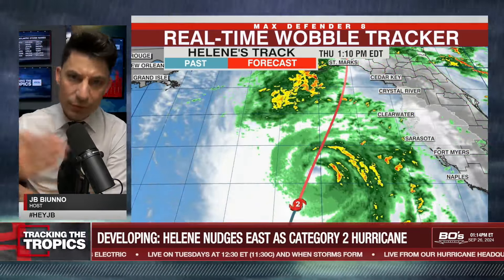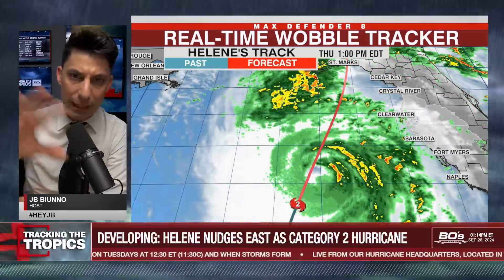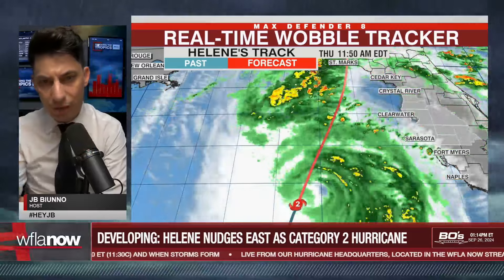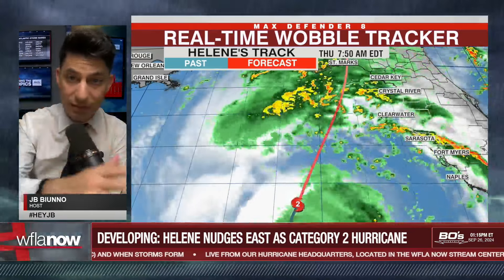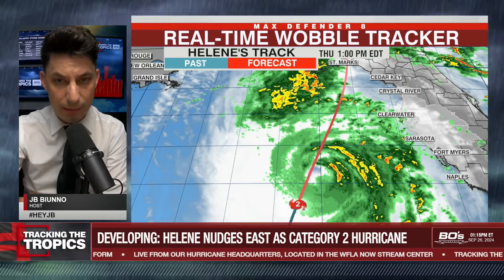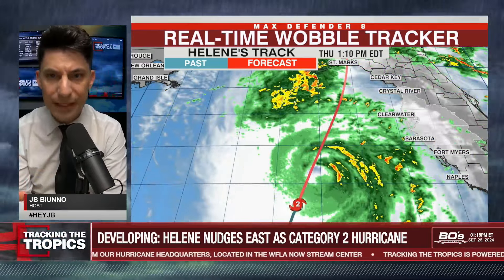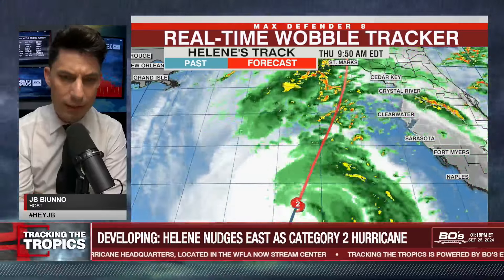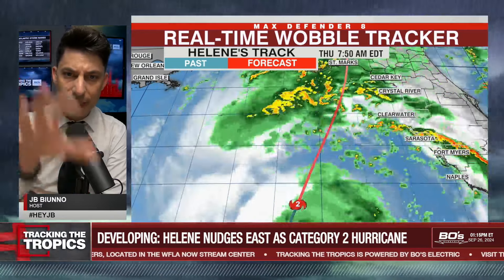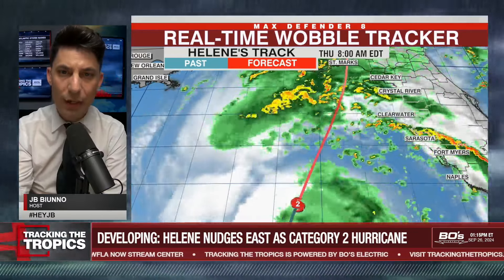If we see several scans in a row — you see these frames that are coming in — and you see it continue to move off of the track, whether it be to the west or to the east, then we have either a wobble or a series of wobbles. And that is when the wobble tracker is really valuable as a tool for us to determine whether or not the actual storm itself, Hurricane Helene, is deviating off the NHC's track.